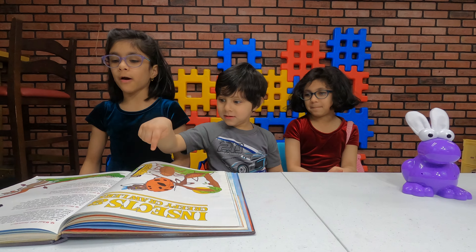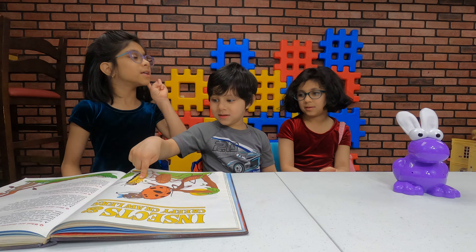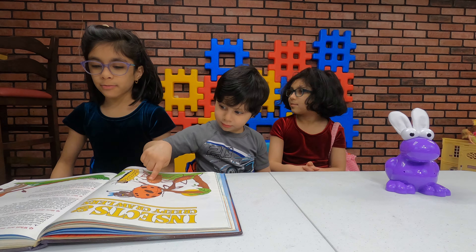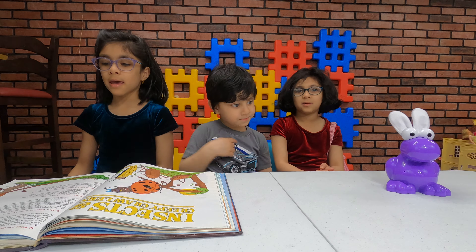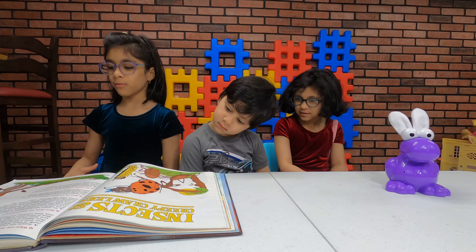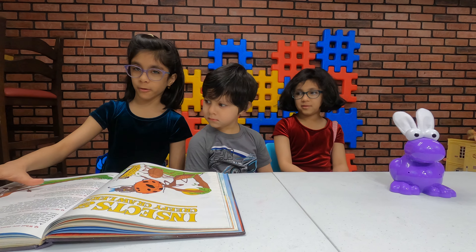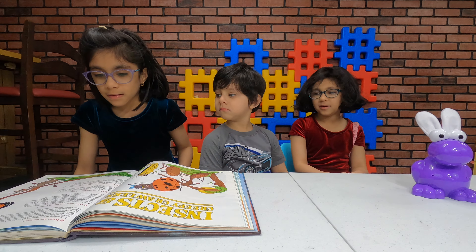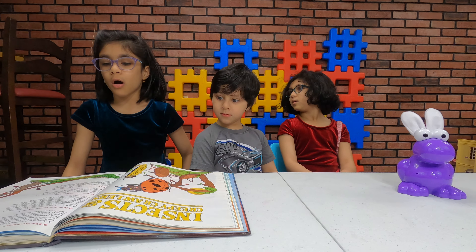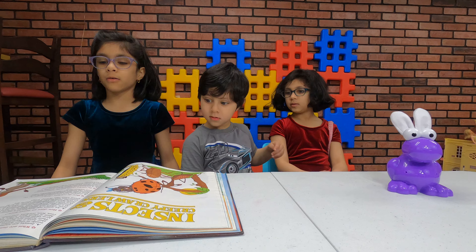Their bodies are divided into three parts. I wonder what they're called. They have three pairs of legs and one set of feelers. Feelers? What are feelers? I think these are the feelers right here. Most of them have wings.